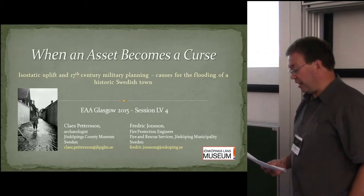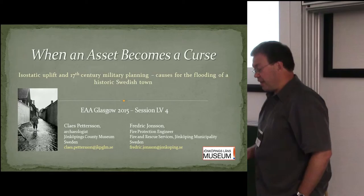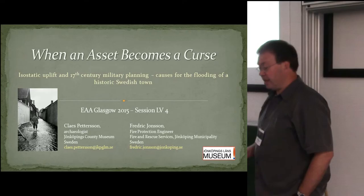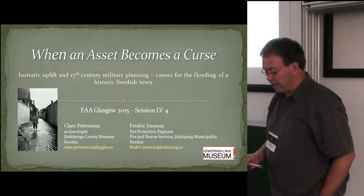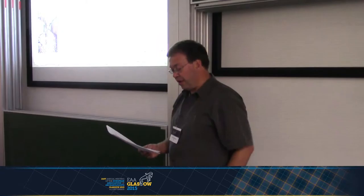My example is Jönköping, a mid-sized Swedish town with a historic core area dating back to the early 17th century. This is where the roots of the alarming situation are to be found, because the new fortress town of 1613 was planned in the Dutch fashion on a low peninsula protected by open water and wetlands — a wet site already from the beginning. I will also mention the cooperation initiated between archaeologists at the County Museum and the fire and rescue services of Jönköping municipality, an exchange of information and ideas that comes in handy in planning for the future and in assessing risks by using experiences of the past.